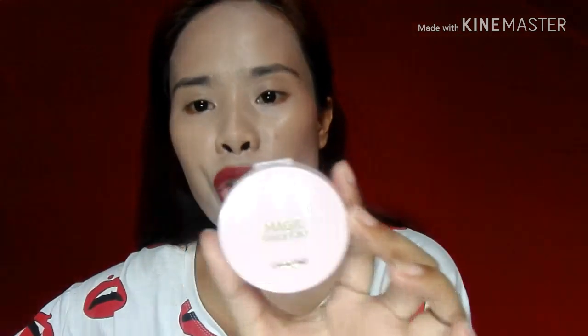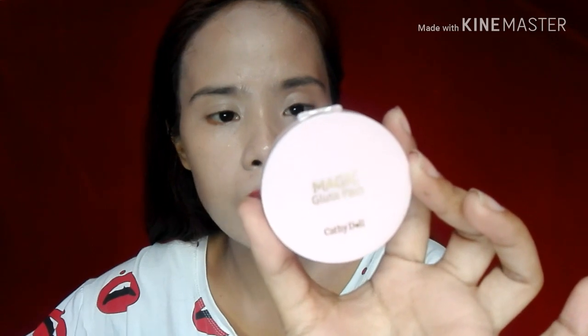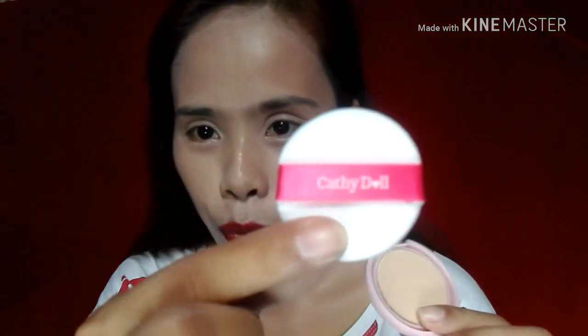24 months. So meron siyang — it contains 4.5 gram. So 24 months — it means 2 years siyang maglalast. So, sobrang cute. May Cathy Doll lang siya diyong printed, tapos Magic Gluta. So, buksan natin — may kasama siyang compact powder din sa loob. So, ito yung compact powder niya. Yung powder niya — may kasama siyang itong Cathy Doll cute cute na sponge — pop sponge. Tapos, may totoo siyang salamin — maganda yung salamin niya, ang linaw ng salamin niya.